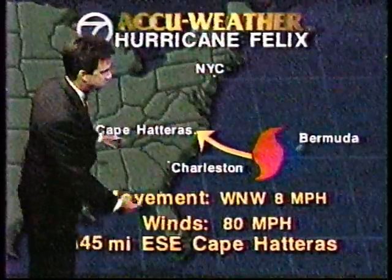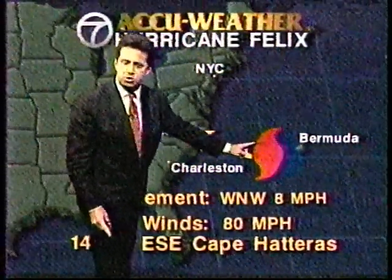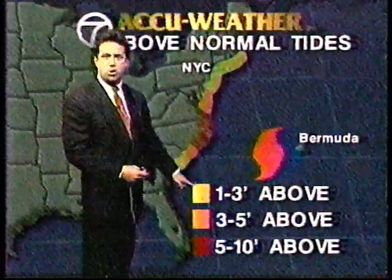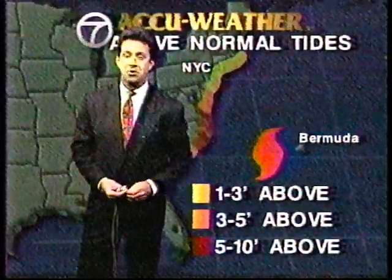Here are the current statistics: Felix is 145 miles east-southeast of Cape Hatteras. Movement is west-northwest at about 8 miles per hour. Sustained winds are really at about 75 miles per hour, but because of the northeast quadrant — the strongest portion of the storm — there are some 85-mile-per-hour winds. The Weather Service is calling it 80 miles per hour, so it's a Category 1 on the Saffir-Simpson scale. Tides are running 1 to 3 feet above normal at low tide, so it's going to be a very high tide of 5 to 10 feet above normal along coastal sections tonight around high tide. A lot of surf and pounding going on for a couple more days.